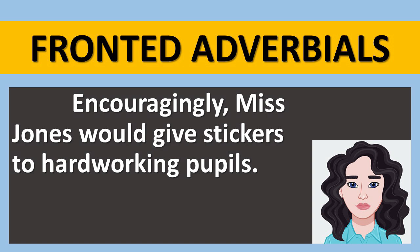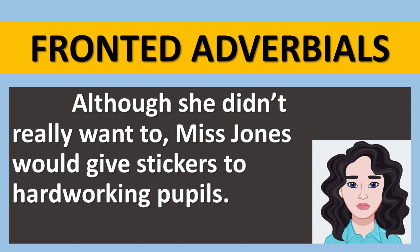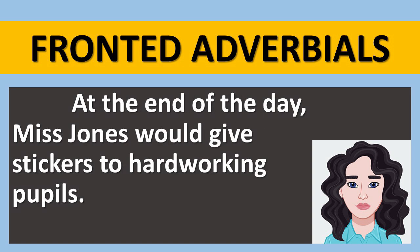So we've got an adverb there followed by a comma. Here's an example of an adverbial phrase being used as a fronted adverbial: 'Although she didn't really want to, Miss Jones would give stickers to hardworking pupils.' And I've completely changed the meaning there and given Miss Jones a very different personality. And here's a final example: 'At the end of the day, Miss Jones would give stickers to hardworking pupils.' So that's explaining when something takes place. If I put that phrase or adverb at the front of a sentence followed by a comma, I've used a fronted adverbial.